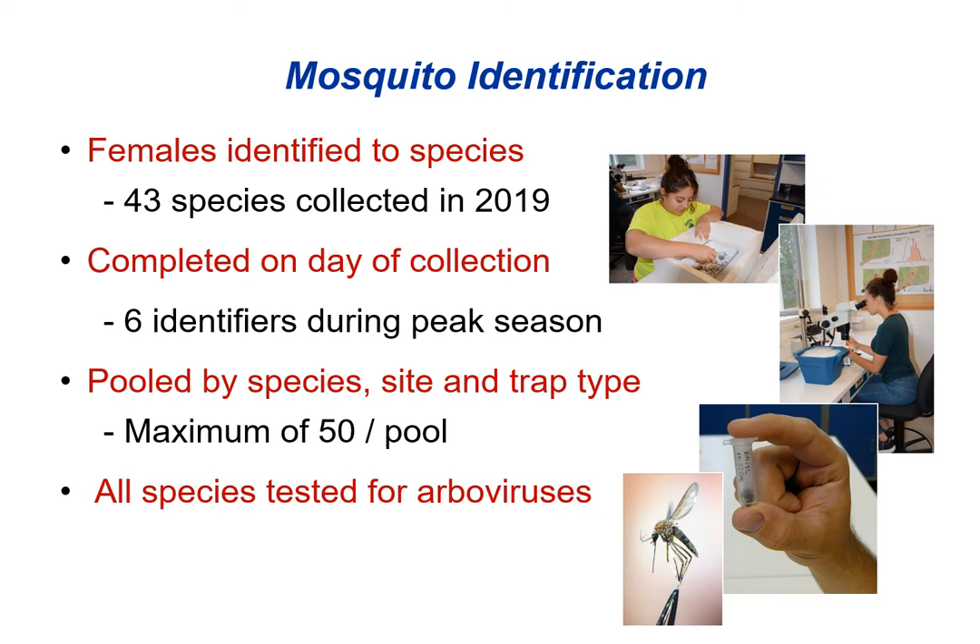All the mosquitoes are brought back to our lab in New Haven where trap collections are sorted. We pick out all the female mosquitoes and identify them to the species level — these identifications are completed on the day of collection. Each species is then sorted into tubes based on species, site, and trap type. We can't test every individual mosquito since we collect far too many, so we pool them into groups by species and site. All of the mosquitoes collected are tested for viral infection.